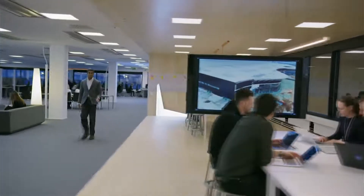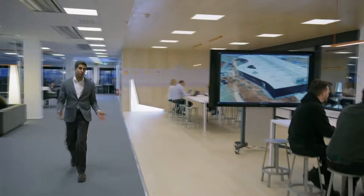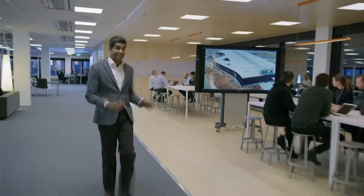The Polestar production centre in Chengdu is nearly ready for Polestar 1s to start rolling off the line. It's getting so exciting.